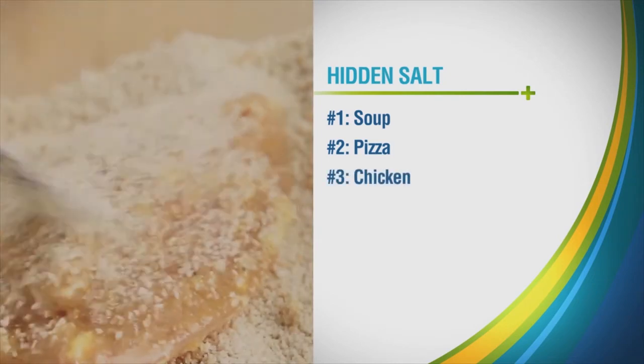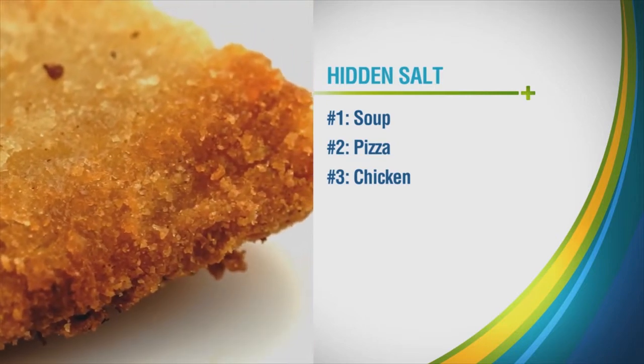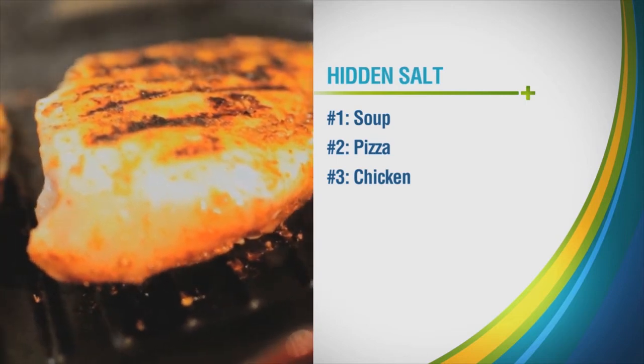Number three: chicken. Anytime chicken is breaded or seasoned, the sodium content goes up. And even plain chicken that's labeled all natural can be injected with salt water.